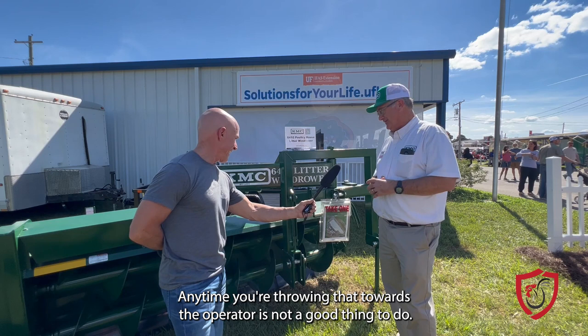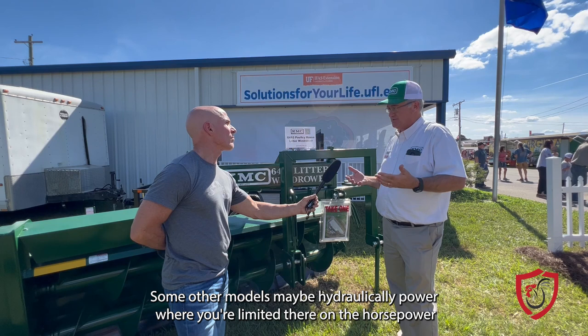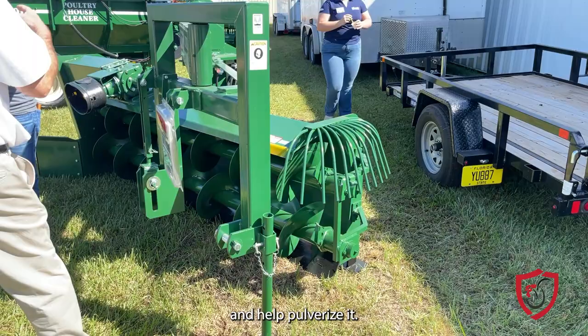Some other models may be hydraulically powered where you're limited on horsepower. On the discharge end, we do some unique things. As it's moving the litter over quickly, we have a little rake on the end — anytime you have a clump of litter that doesn't break up with the dual auger system, it'll slam it into that little rake and help pulverize it on the end.